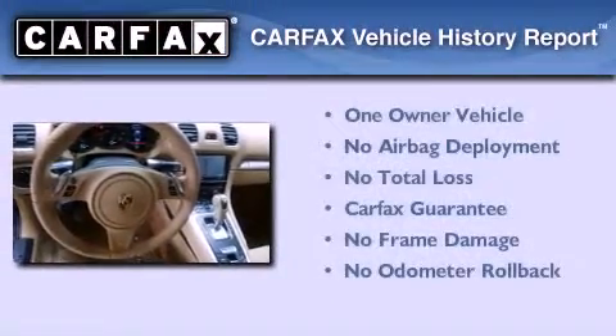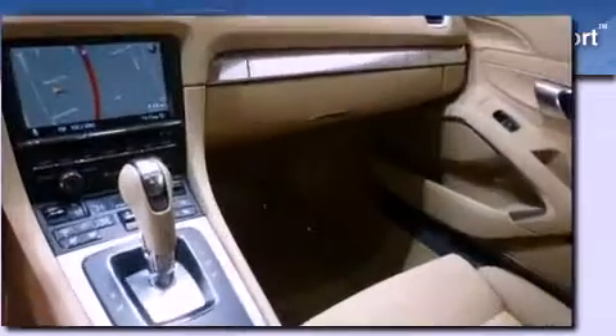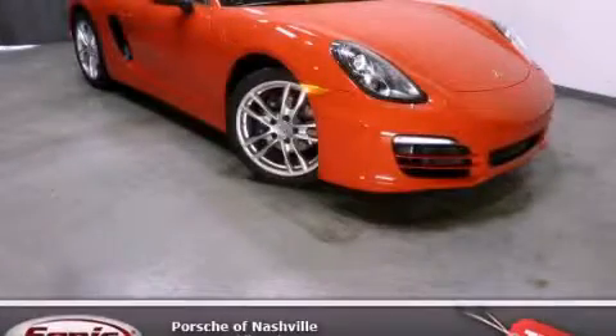This Porsche has had only one owner and it qualifies for the Carfax buyback guarantee. Call now to find out how you can own this breathtaking automobile.